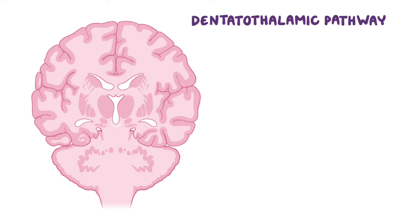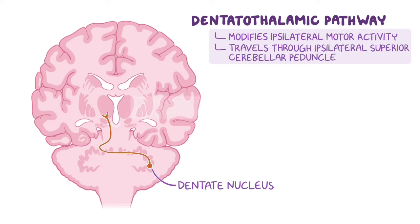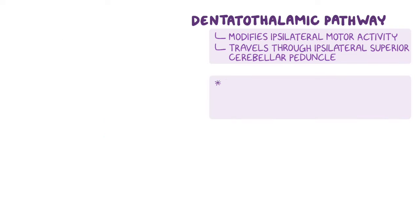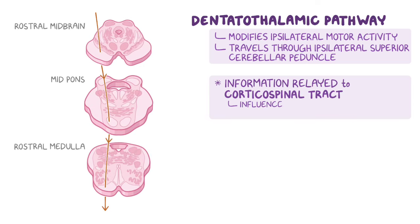Another important efferent pathway is the dentatothalamic pathway, which is responsible for modifying ipsilateral motor activity. This pathway begins in the dentate nucleus of the cerebellum, where fibers cross the midline and travel through the superior cerebellar peduncle to the contralateral ventrolateral nucleus of the thalamus. The fibers synapse in the thalamus, and from there the signal continues through the internal capsule and corona radiata to reach the primary motor cortex. The information is then relayed to motor pathways such as the corticospinal tract — this is how the cerebellum influences and modulates motor activity of descending motor pathways.